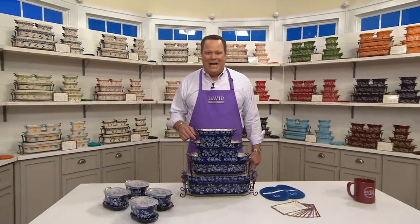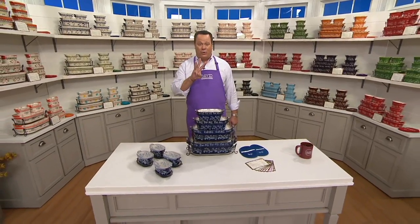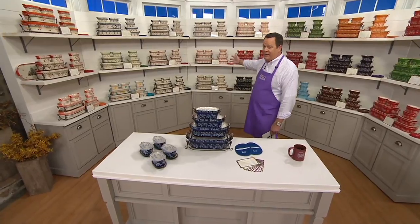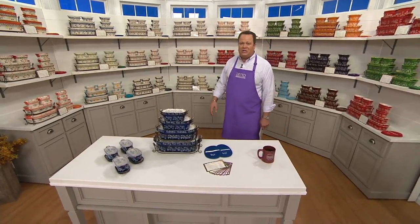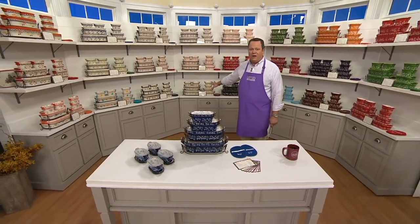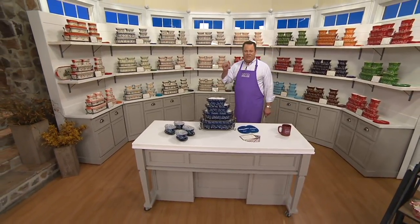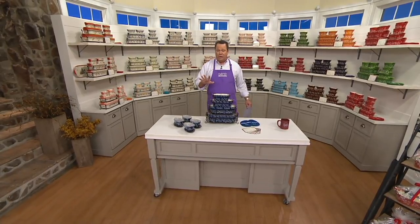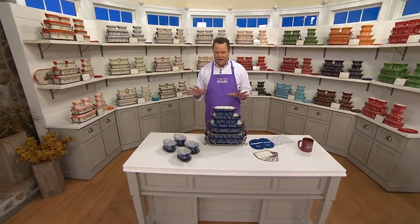Sold here. We are so excited to bring you the very first Temptations Today's Special Value in three years. We're also excited to introduce the most colors ever offered in a Temptations Today's Special Value. We're introducing a set that will not be reordered. What you see behind me is the only quantity of this set that will ever exist. When it sells out today, we will never see this set again. We already started doing preorders over the last several days and the response has been extraordinary.